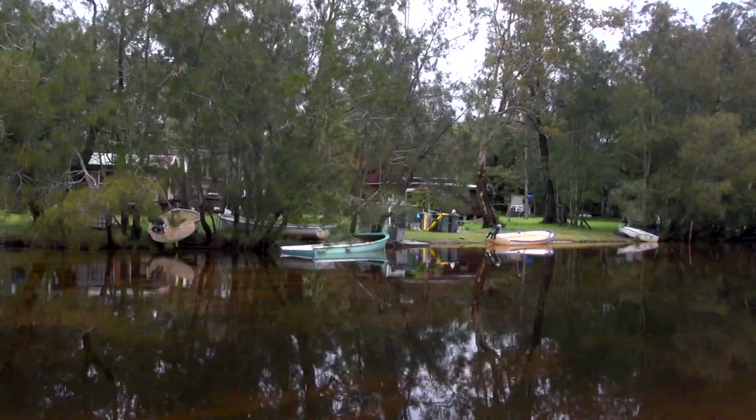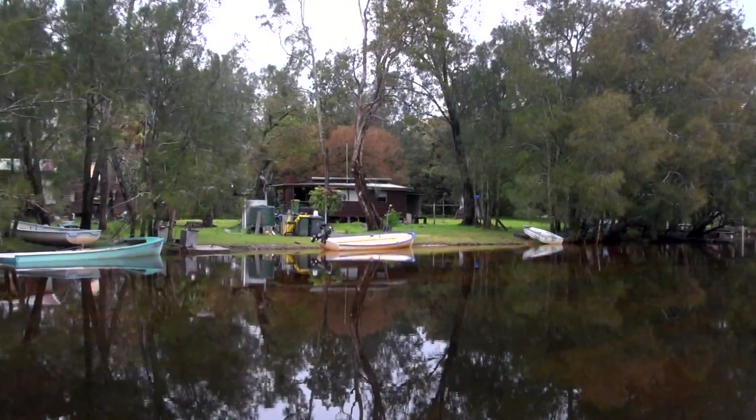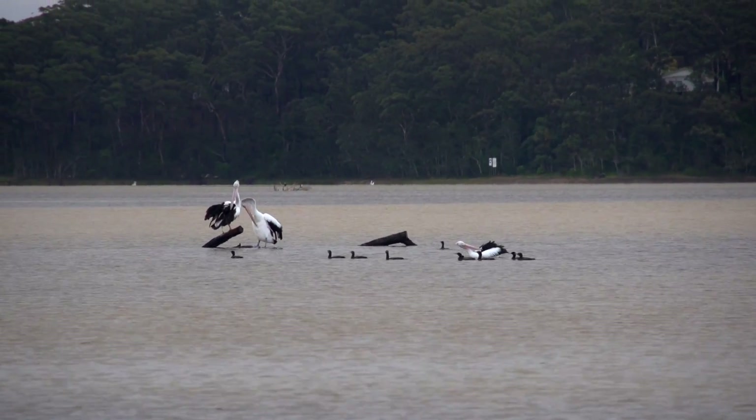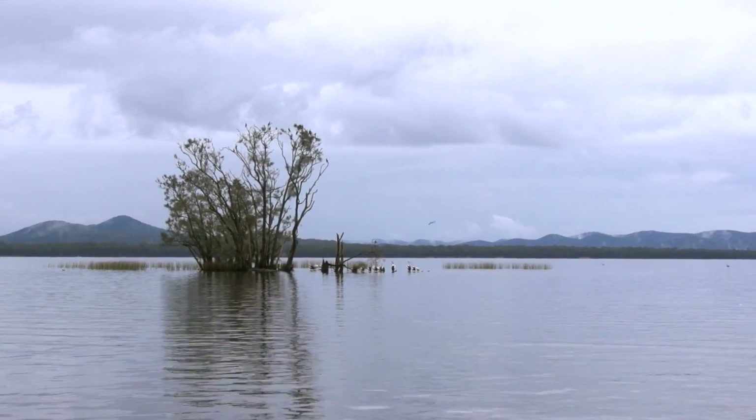So the problem with Smith's is there's this human pressure to manage it intensely. If there had been no houses there, it would have been just fine because it's functioned quite normally over the years. If the fresh water comes up and floods, it'll break out naturally.